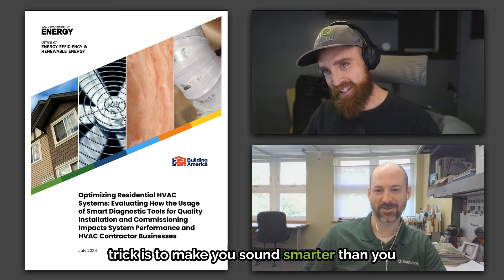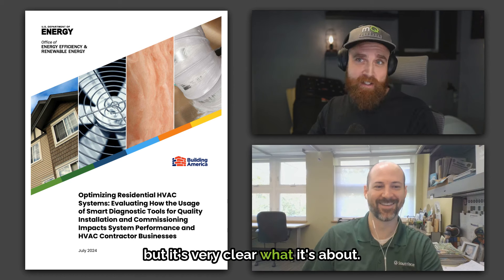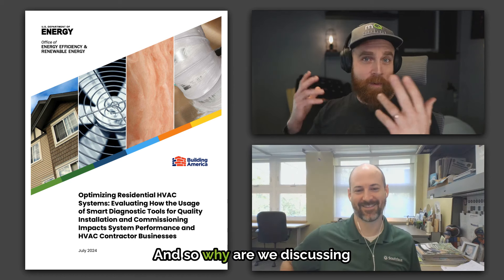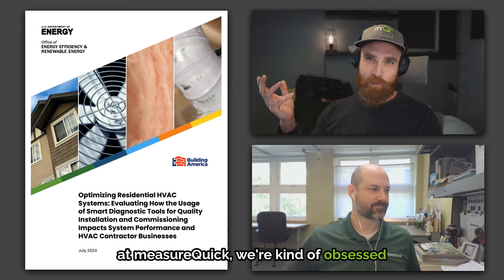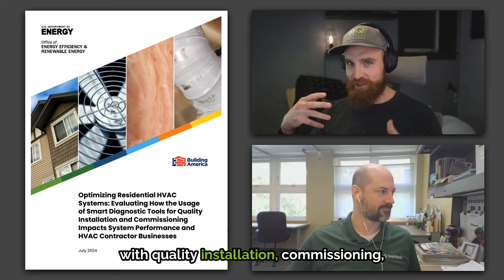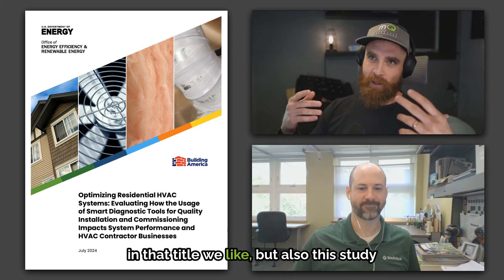The trick is to make you sound smarter than you are when you publish research, but it's very clear what it's about. We're discussing this today because at MeasureQuick, we're kind of obsessed with quality installation, commissioning, smart tools — pretty much all the keywords in that title.